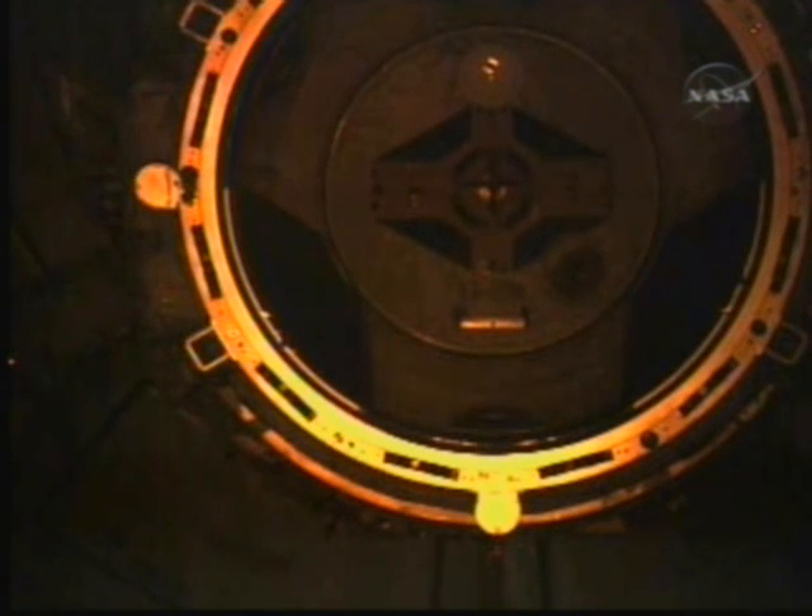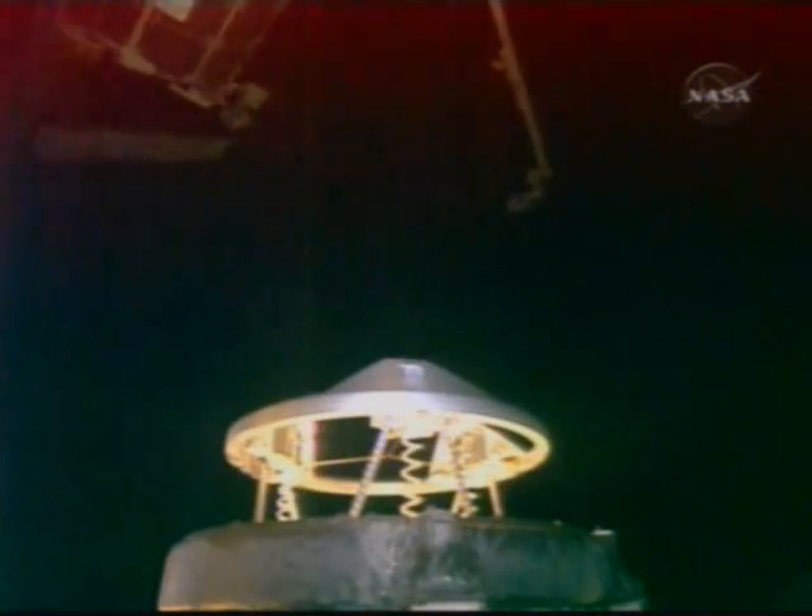Station Houston on Space to Ground 2, we'd like to confirm that you heard the call that the orbiter is initiating final approach. And on two, station copies.